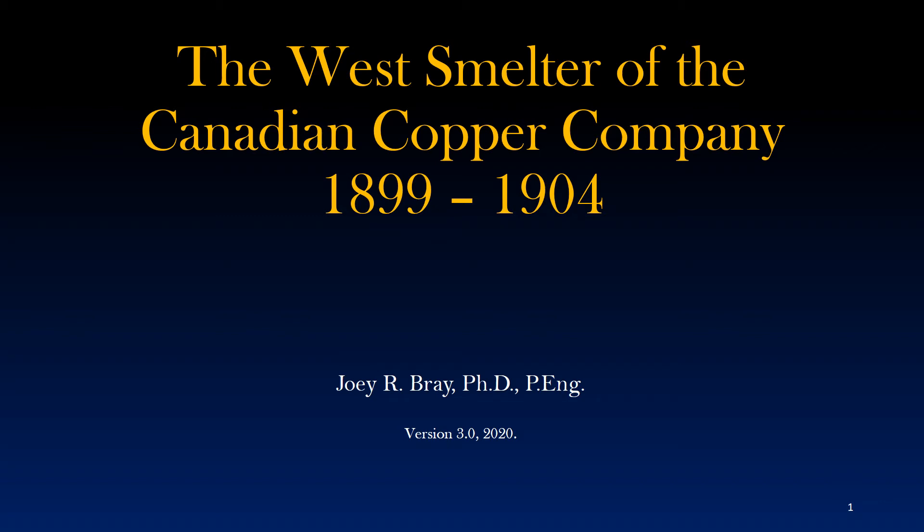Hello and welcome to my presentation on the West Smelter of the Canadian Copper Company. This presentation is a photographic history of a nickel and copper smelting plant that operated in the former town of Coppercliffe, located near Sudbury, Ontario, Canada.